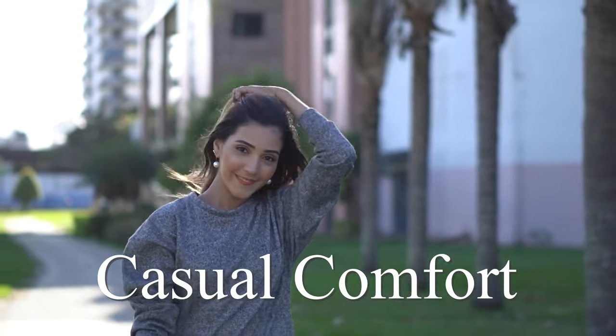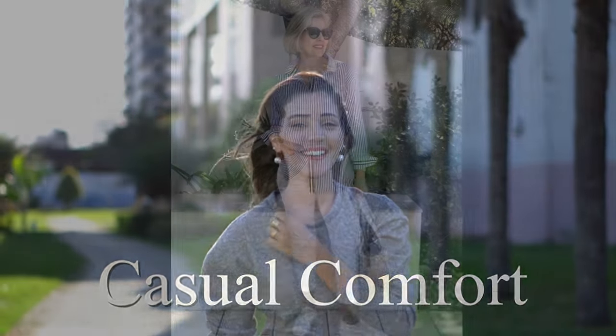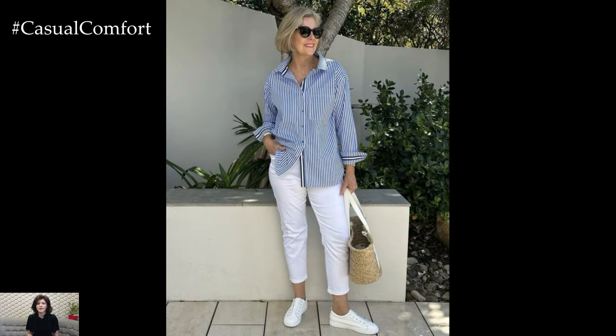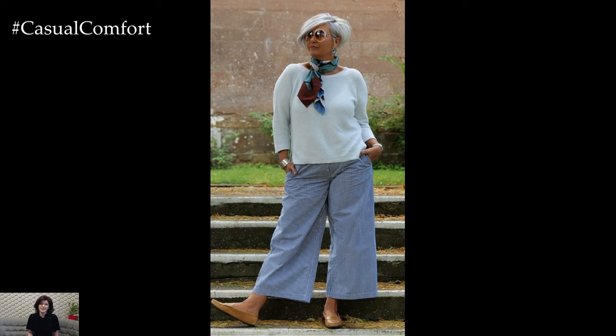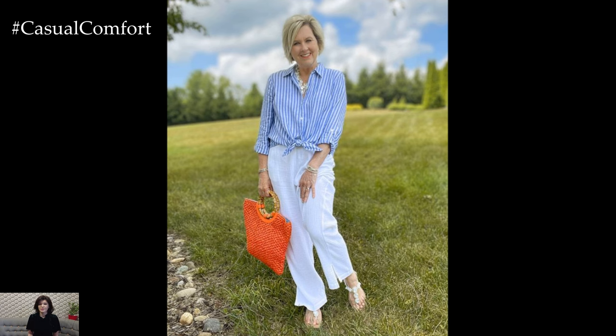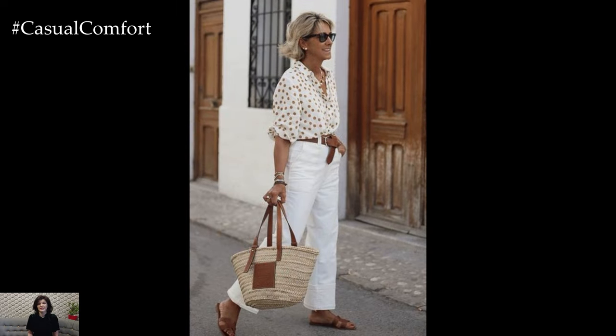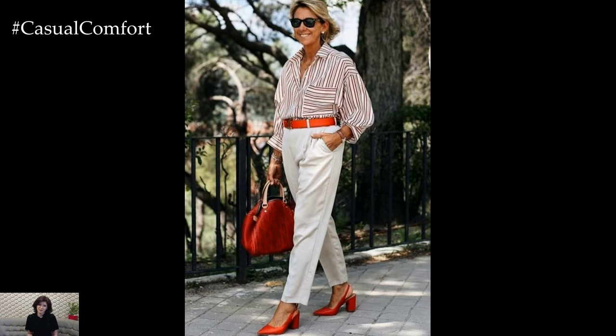Welcome to the Casual Comfort Channel where you will learn a lot of interesting and useful things for yourself. In the diverse landscape of summer fashion for women over 50, an array of stylish and comfortable pants options provides the foundation for elegant, sophisticated outfits. These pants not only prioritize comfort and breathability but also cater to various occasions and personal styles. Let's delve deeper into each category, exploring additional details and styling tips to enhance the summer wardrobe.